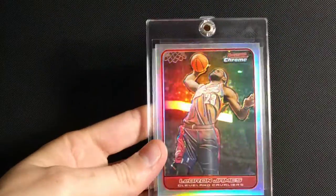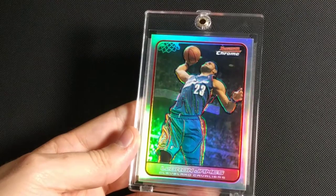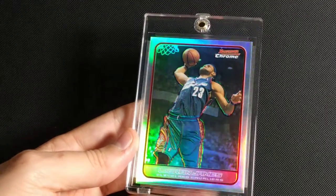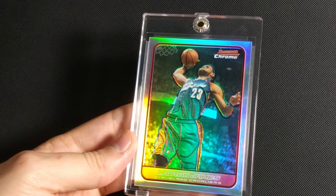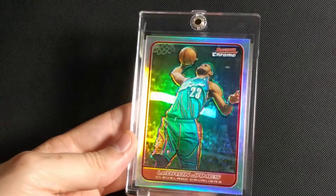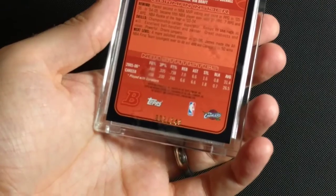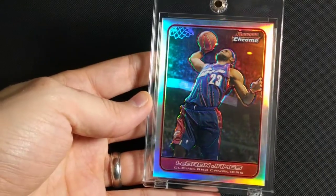This is 2005-2006 Bowman Chrome Refractor. As you can see, I love the refractors. I'm actually trying to complete a set of all the pre-Panini refractors of Bowman, Topps Finest, and Topps Chrome — the base refractor. I'm almost done with that set. This one is number 249, and it's another great dunking action shot.